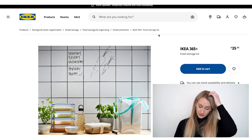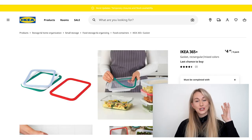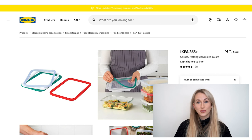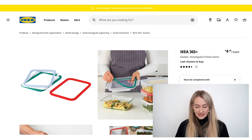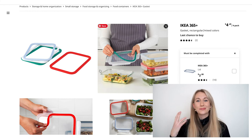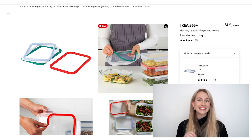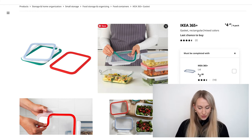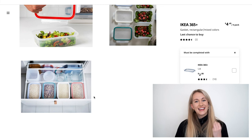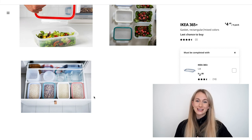Last but not least, one thing I really wanted to remind you guys — something I was reminded of doing my research — is that they sell lids, gaskets, and all the pieces separately. So if one piece breaks, feel free to just go in and get that piece rather than buying a whole new container. That's going to make your items last longer and make your kitchen a little more sustainable.